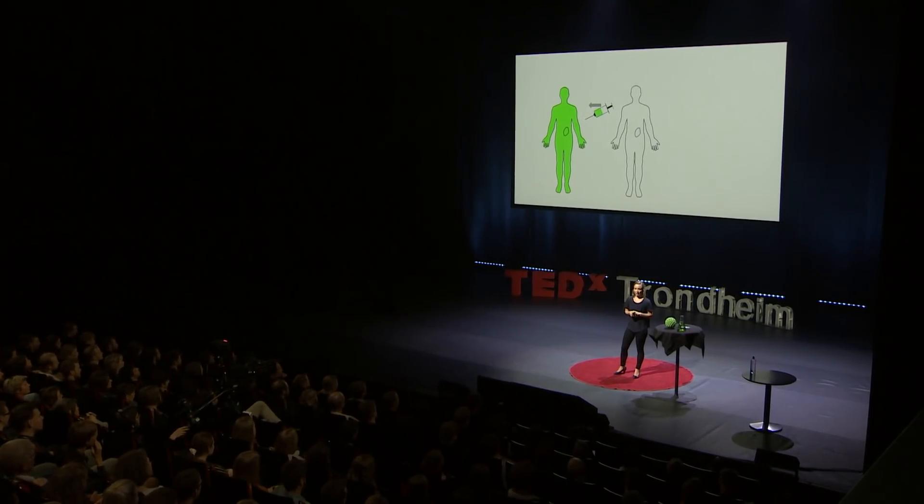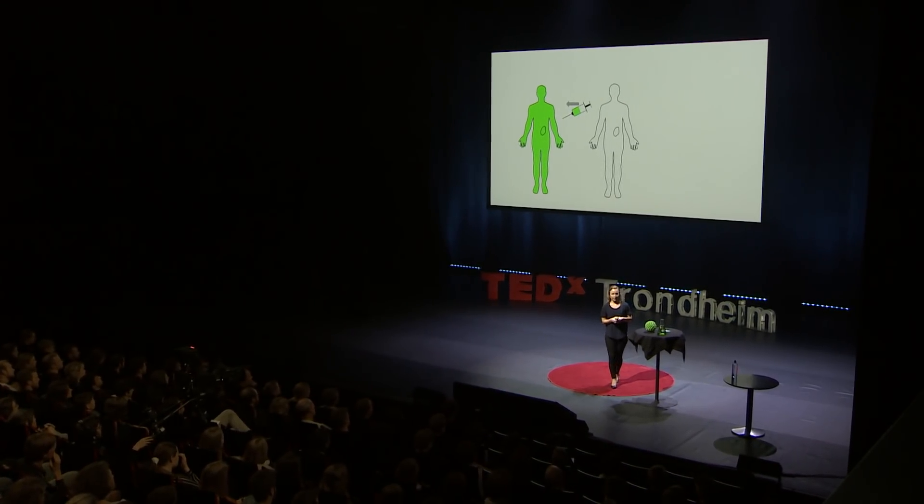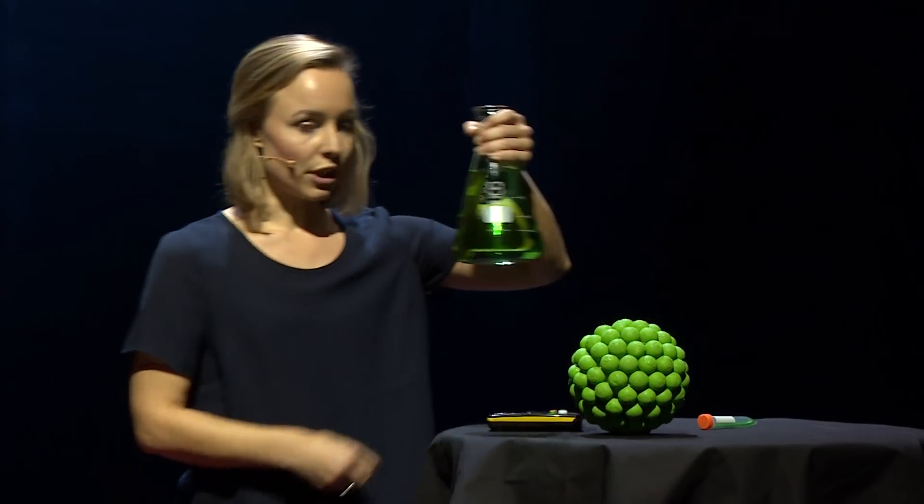And this brings us to the next challenge. When all the cells in our body share the chemotherapy, only a small portion, as little as 0.01% of the dose, actually reaches the tumor. That's only one part in 10,000. So if this is the amount of drug the patient would get, only this little reaches the right place.